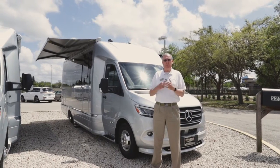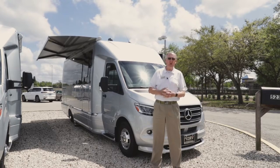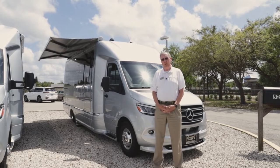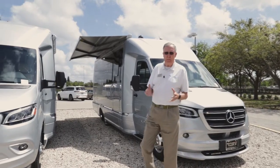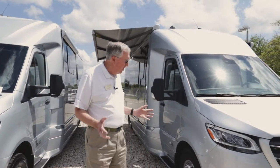Hey guys, it's Bruce Tallguy-Miller at Airstream of South Florida here in sunny Fort Myers. Welcome, we're going to take a look today at the new 2022 Airstream Atlas Coach. It's the best of the best — an Airstream on a Mercedes chassis, top-notch all the way around.